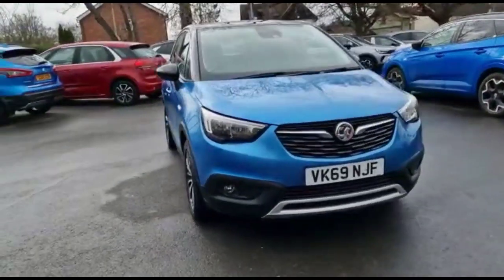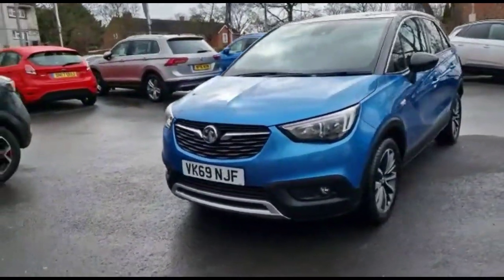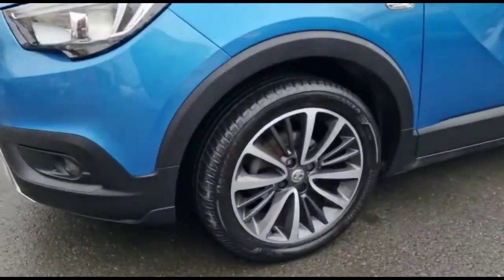Hello and welcome to Baylis Vauxhall. Today we're viewing a Vauxhall Crossland X 1.5 Diesel Elite. This vehicle has covered 38,230 miles in Persian Blue.